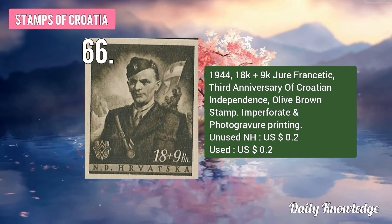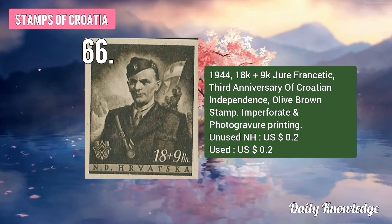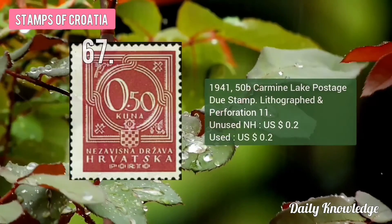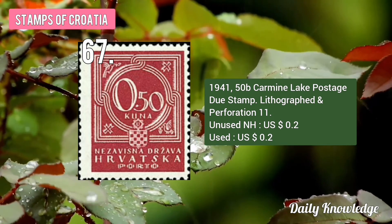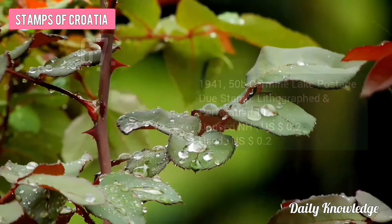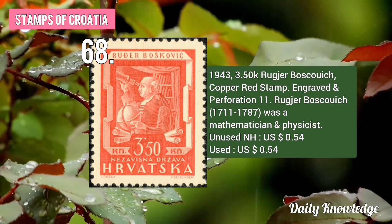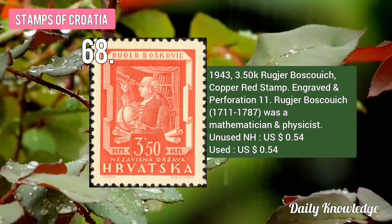The 1944 18K plus 9K Jor Fensitic, Third Anniversary of Croatian Independence, Olive Brown Stamp. The 1941 50B Carmine Lake Postage Due Stamp, lithograph and perforated. The 1943 3.50K Rakšir Pasković, Copper Red Stamp, engraved and perforated.